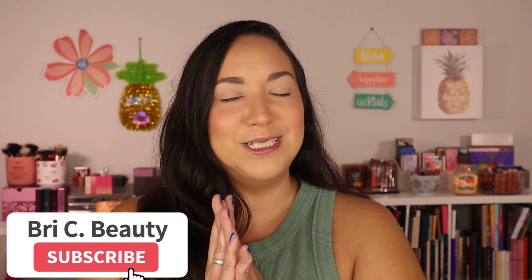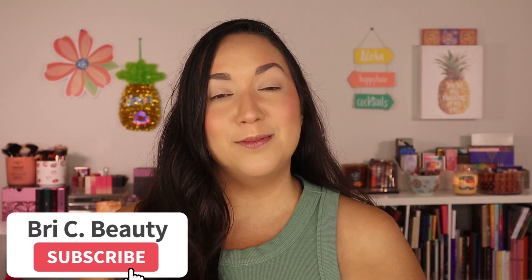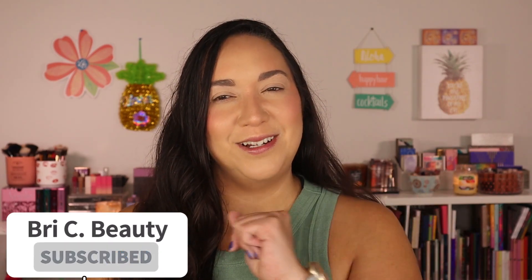But before we get into this video, if you're new here, hello welcome. My name is Brie and I'm just a crazy lover of all things beauty and I like to post a lot of fun colorful makeup content. I like to do a lot on indie makeup so if that is what you're into then please consider hitting that subscribe button and joining this little family. But with that being said, let's get into this video.